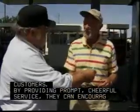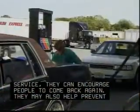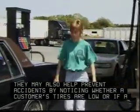By providing prompt, cheerful service, they can encourage people to come back again. They may also help prevent accidents by noticing whether a customer's tires are low or if a headlight is out.